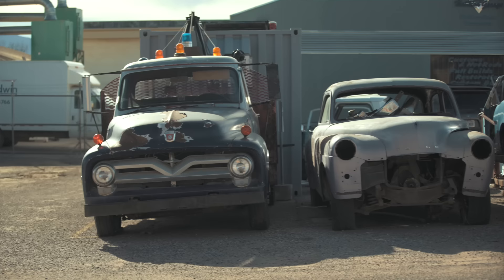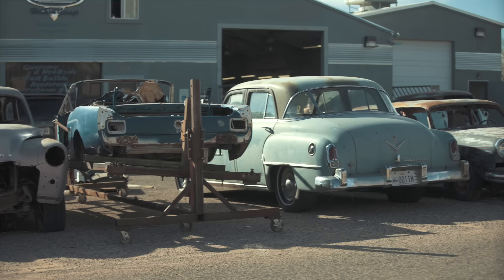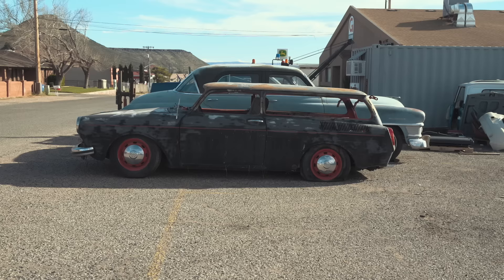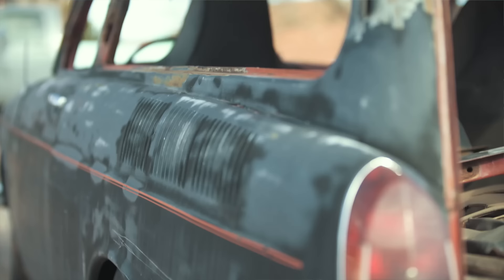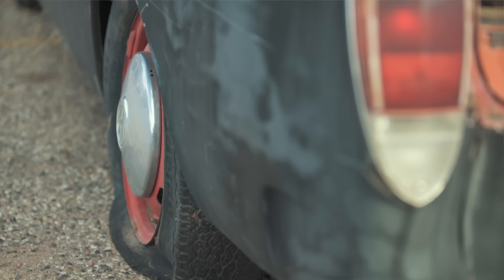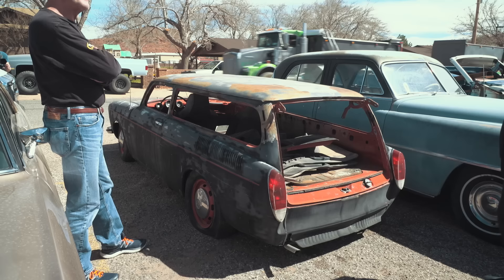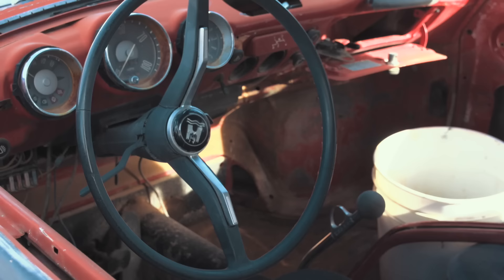I'm a VW guy — you've got a chopped squareback here. What's the story with this? I went to California to buy a truck and it was horrible, and we didn't want to leave with an empty trailer, so we found this. We purchased it the way it is, brought it back. The previous owner had tried to chop it but didn't have a lot of experience. We were going to see what we could do to save it — it runs. It's got a pancake motor, stick shift, but the chop job's not the greatest.